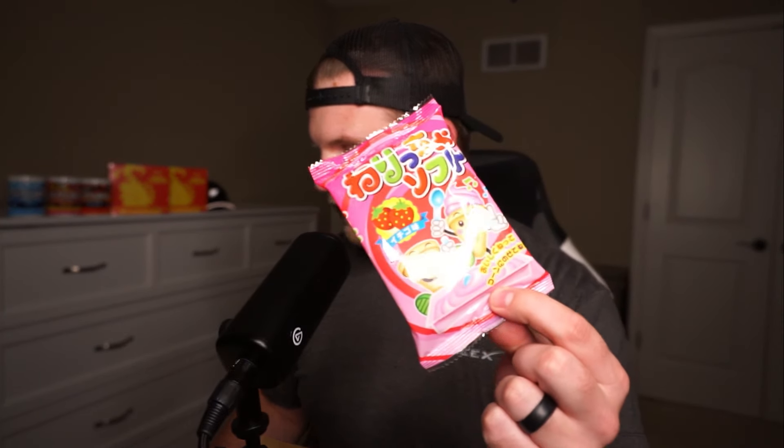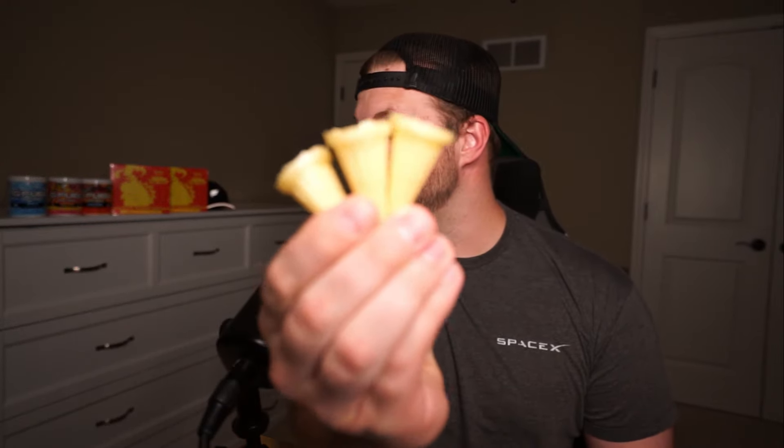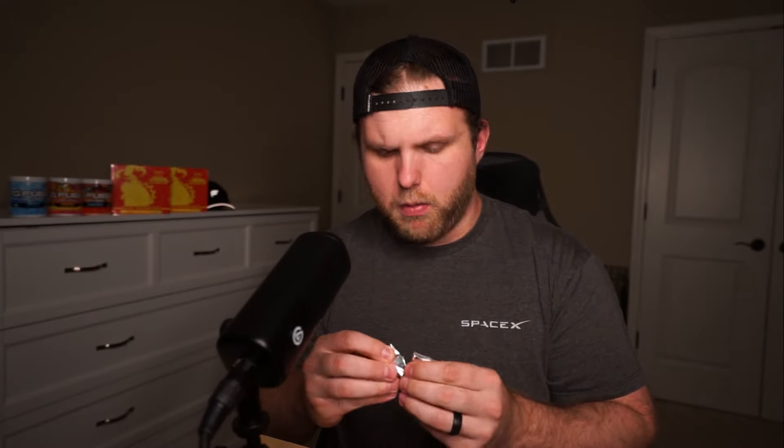This is called the Noricho DIY Soft Strawberry. I think it's like fake ice cream. Oh yeah, it's like a little ice cream — look. Oh God, it's on the floor. You can kind of see there are little ice cream cones here. Kind of cool. There's like a powder in here. What am I supposed to do with this powder?